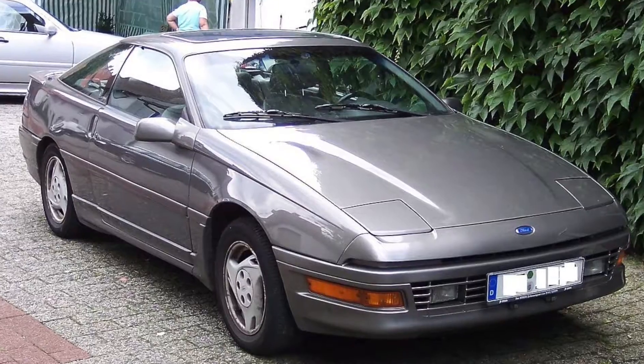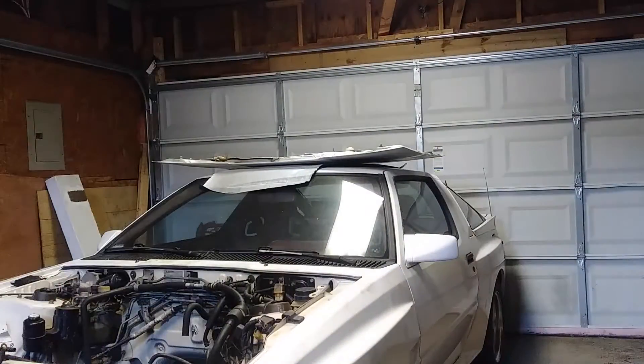Hey, is that a Daytona? No. Hey, is that a Probe? No. Hey, is that a Mustang? No! Mustang doesn't even have pop-up headlights!